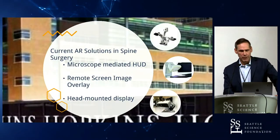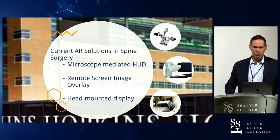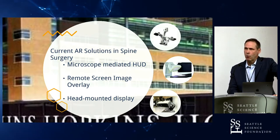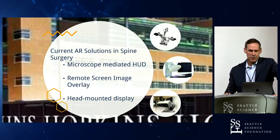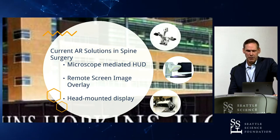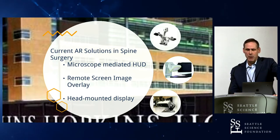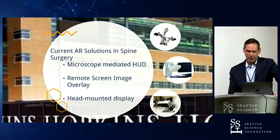So what could be an augmented reality solution in spine surgery? We could have a microscope-mediated heads-up display — I'll show some work in that area. That limits you in terms of instrumentation placement, but for some indications in spine surgery it could be very helpful. You could also have a remote screen image overlay and still place an image on the real world, but again there's still the attention shift and you have to look away from the patient.